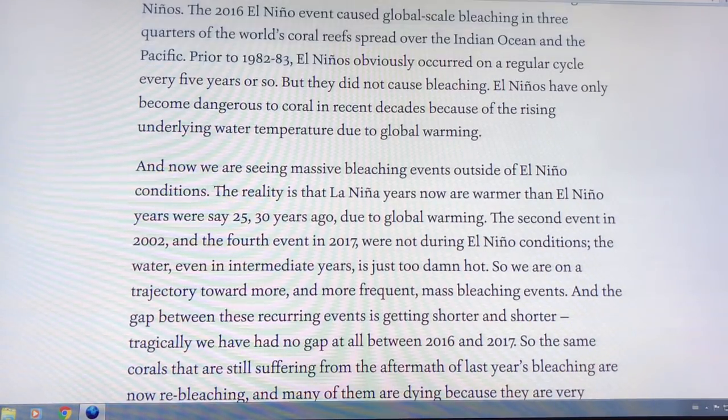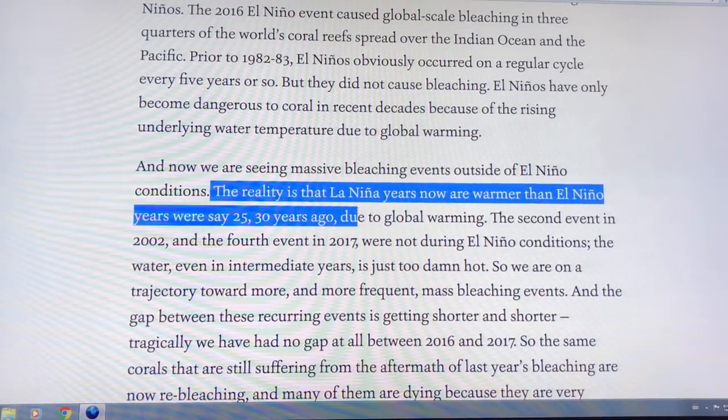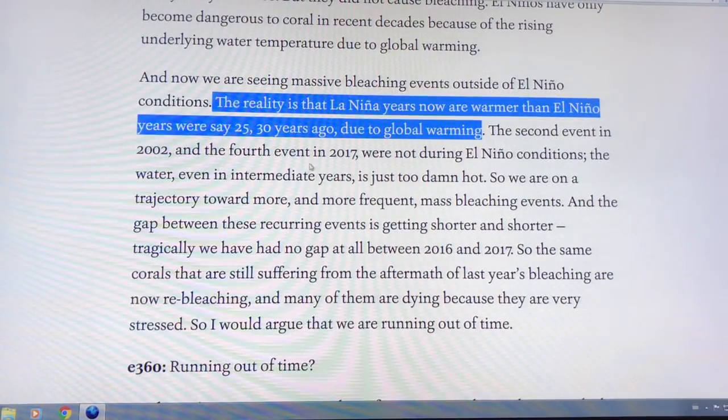La Niña years now are warmer than El Niño years were 25-30 years ago, due to global warming. So we're getting bleaching events without an El Niño — events that previously required one.